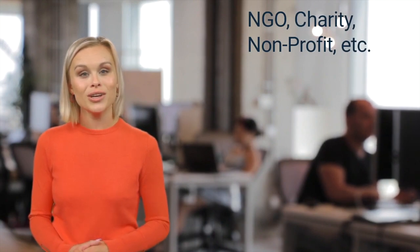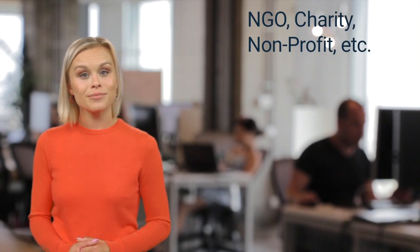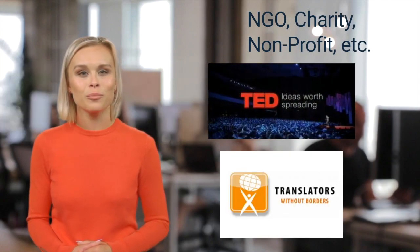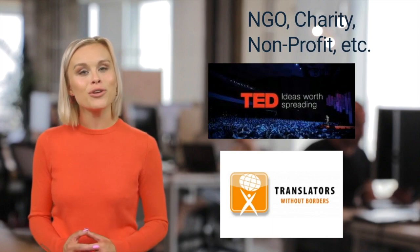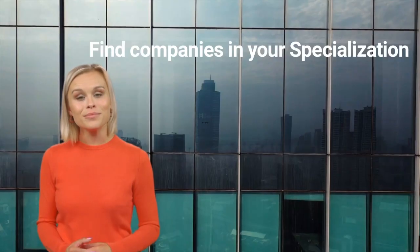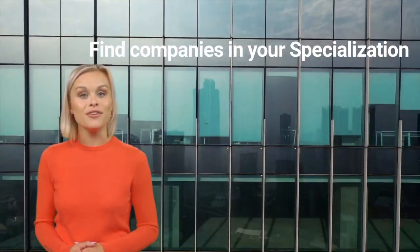These organizations often don't have much of a budget but might really appreciate a translation done for free. The pro tip here is to contact TED or Translators Without Borders, since these use volunteer translators and have a system for accepting them.